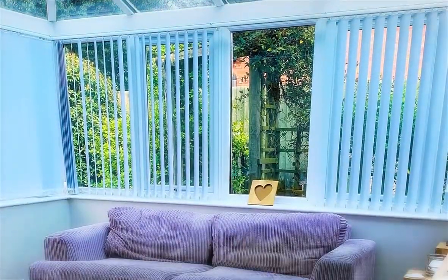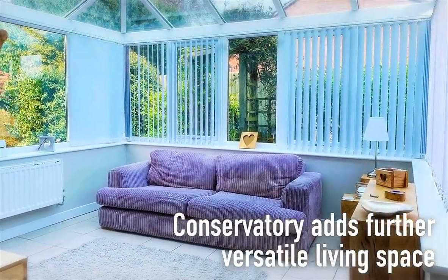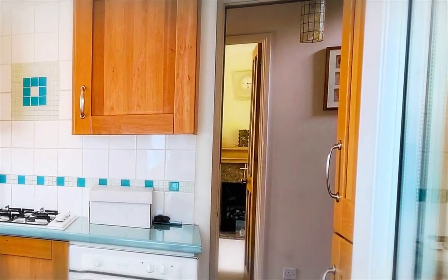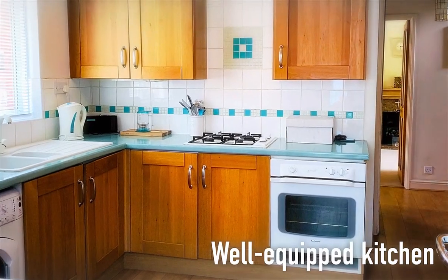A conservatory to the side adds further versatile living space, and the adjacent kitchen is well equipped with fitted wall and base units and complementary worktops and splashbacks.